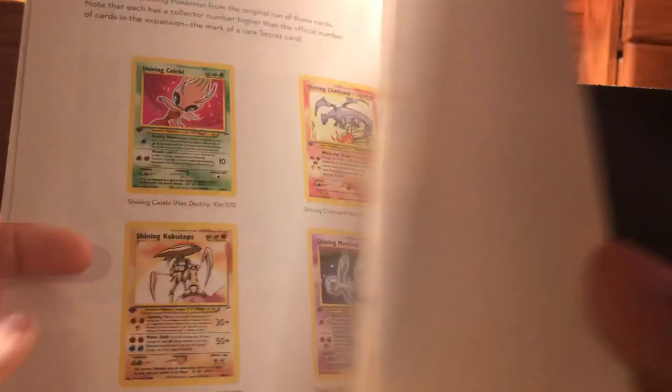I've always wanted the Shining Magikarp — maybe one day I'll cough up the $75 and buy it for my collection. If you guys want in the comment section, please tell me if you want my collection video that covers all seven of my binders.